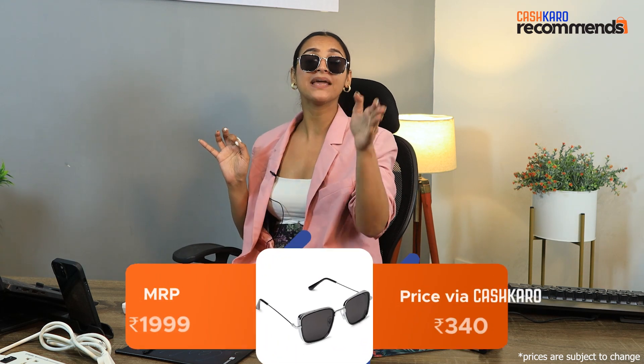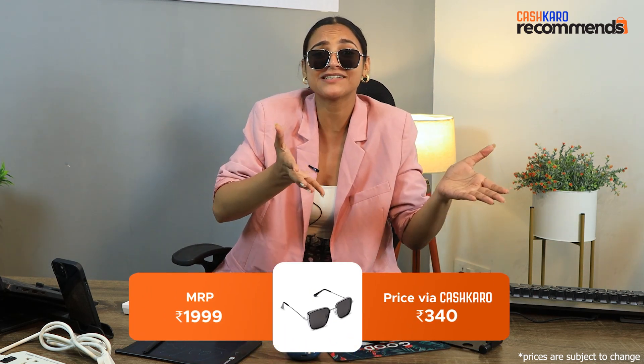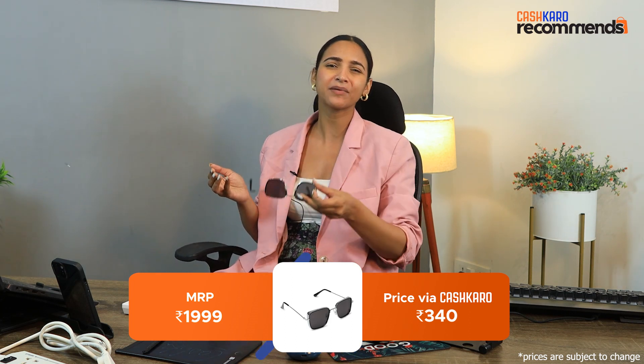So who doesn't want to look cool in college? I have some cool sunglasses here — giving a very cool vibe. MRP is Rs. 1999, but if you buy from Cash Care via Amazon, you will only need Rs. 340. If you can get it so cheap, why would you pay so much?